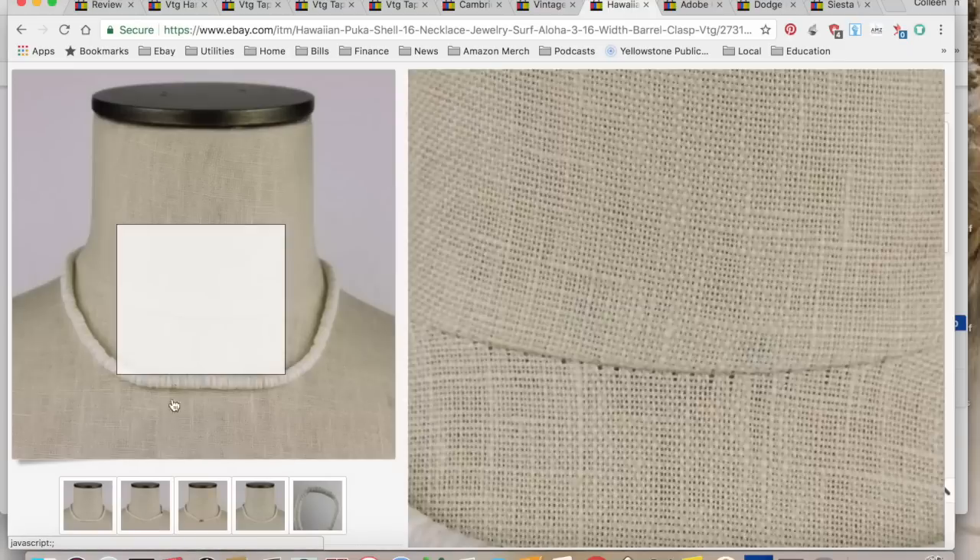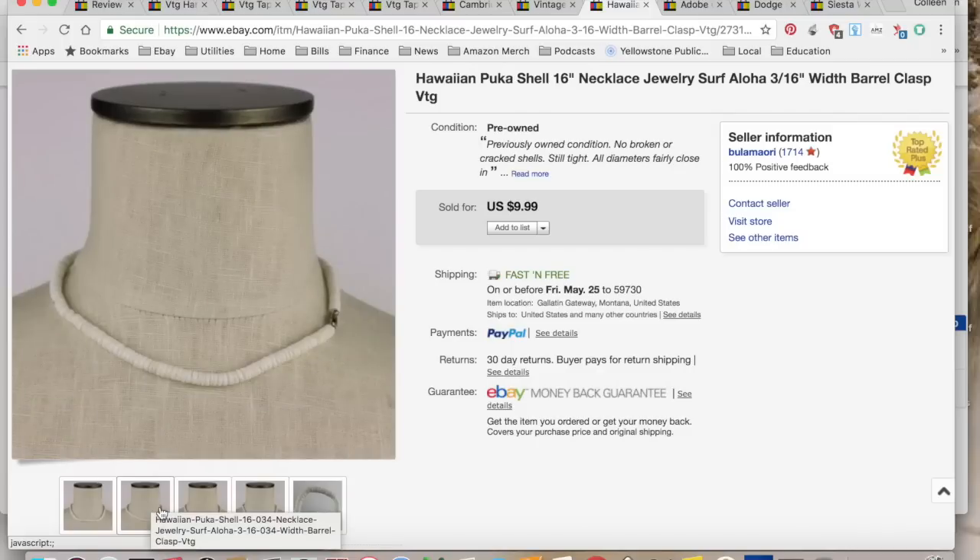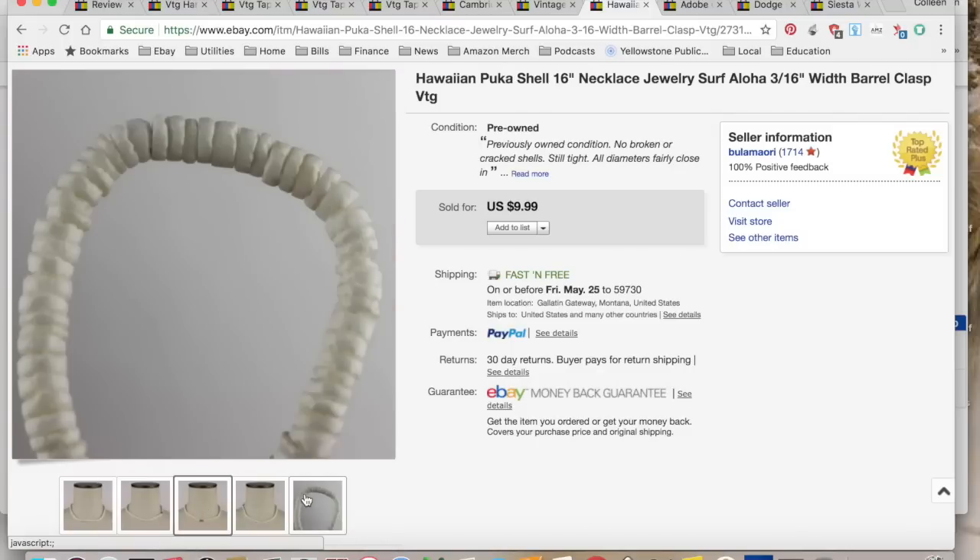Next were some puka shells — the little shells from Hawaii that were really popular when I was a kid. Believe it or not, these came from Margaret's jewelry jar from a year ago, and they finally sold for $9.99 with free shipping. $4.31 in shipping and fees for a total profit of $5.68, and it took two months to sell. I still have some of that jewelry I'm still listing.